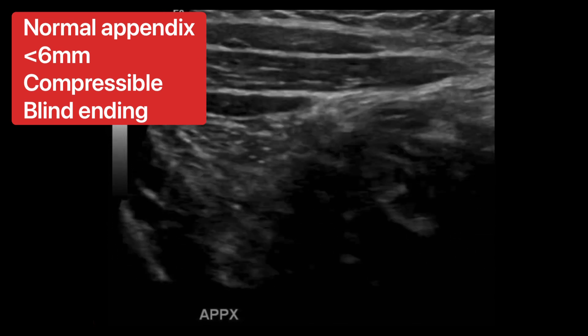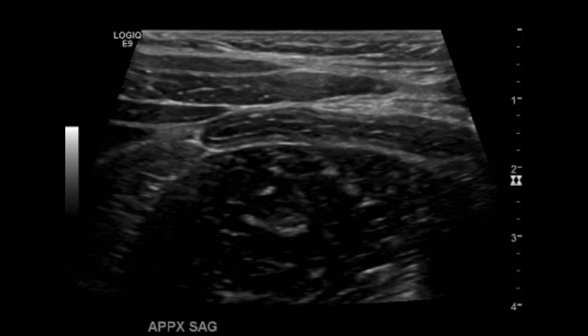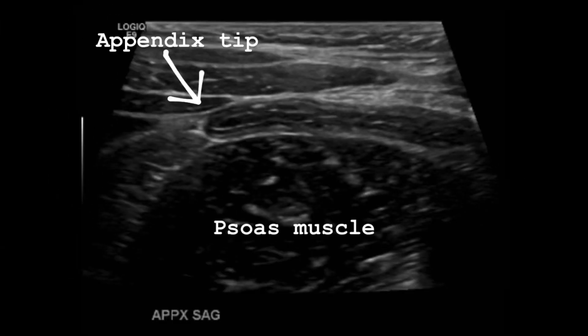Normal appendix measures less than six millimeters. Here's the same appendix in sagittal — the tip is to the left of the screen right there. Though the appendix here isn't longitudinal, I am transverse on the abdomen.